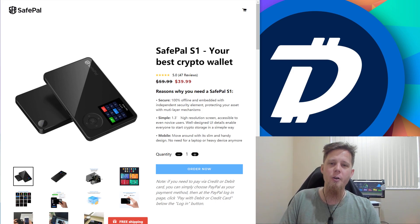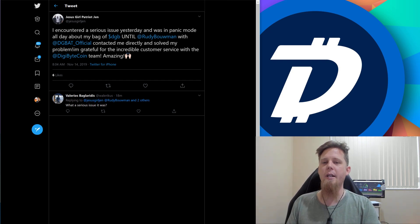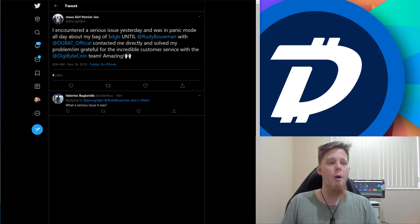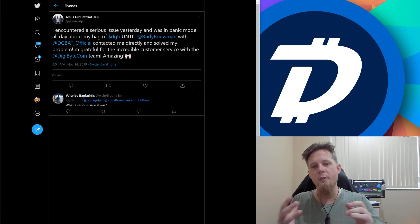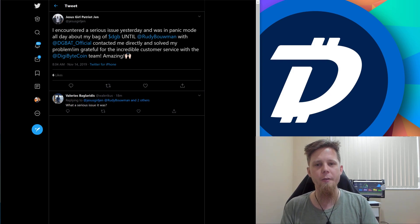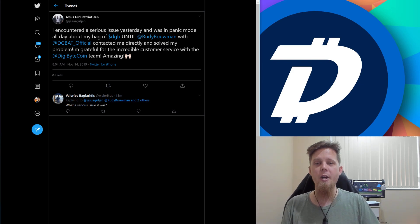Right before I started recording today, this came across my desk. There's a tweet where the person says they encountered a serious issue yesterday and were in panic mode all day about Digibyte, until Rudy Bowman and the Digibyte awareness team contacted them and got their problems sorted. I want to give a big shout out especially to Rudy, Batir, Murat, and Matthew — all especially in the Telegram support channel. They are the embodiment of this community spirit of peer-to-peer, people helping people. There is no centralized entity, nobody who is paid to offer this support. Big thank you to all of those who relentlessly and tirelessly help other people.